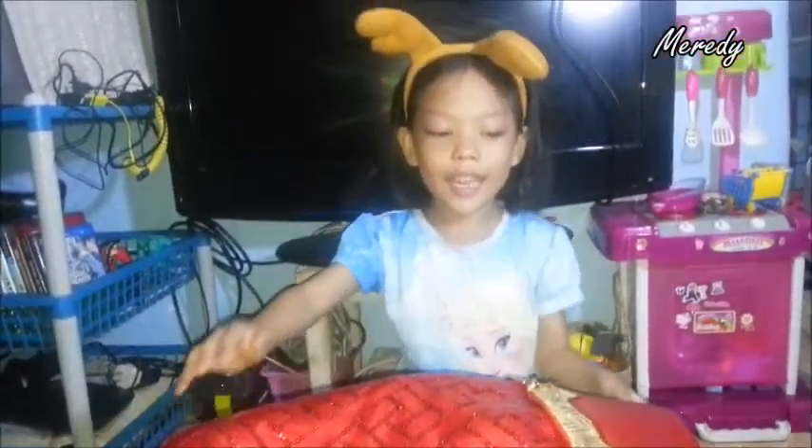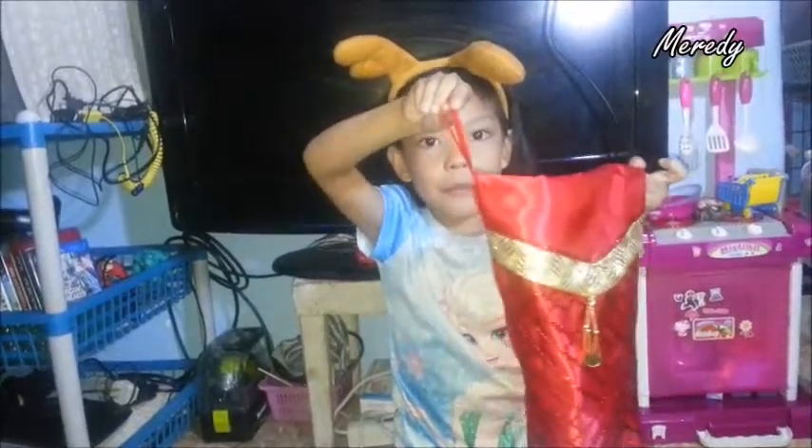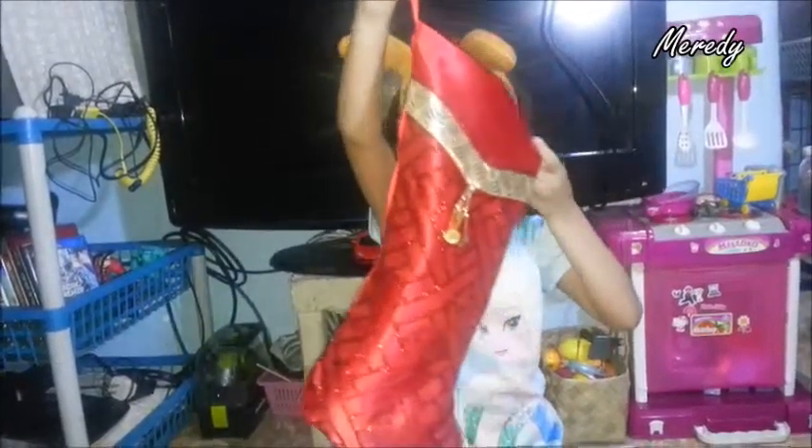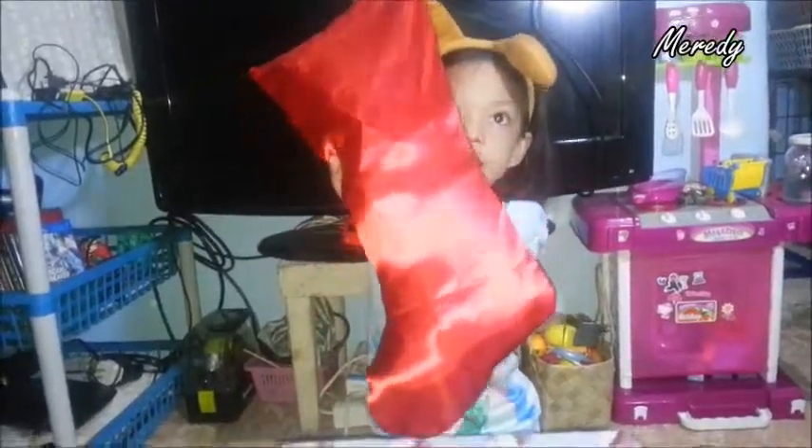This is Meridy here and Merry Christmas! I have a Christmas sock — it's kind of heavy. Here's the front, the sides are just flat, and it has a ribbon here that you can put in your tree. The back is just plain.